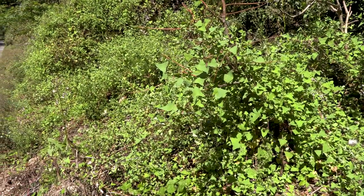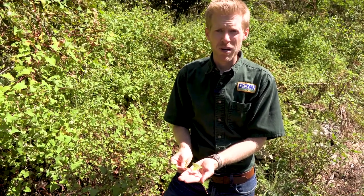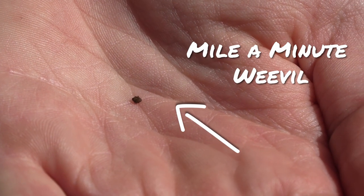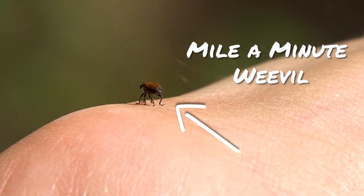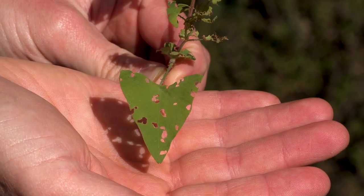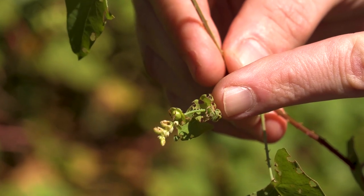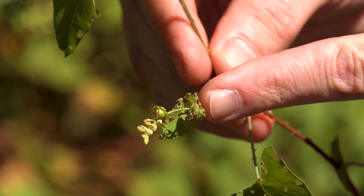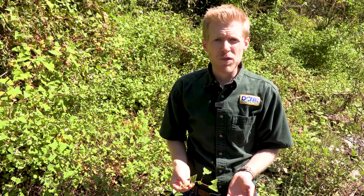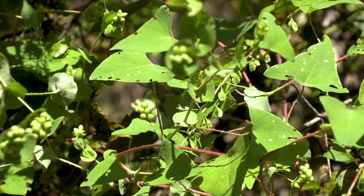Over the last 10 years here in Pennsylvania, we've been releasing biocontrols for mile-a-minute. These weevils will actually damage the leaves, as you can see here, and form almost like a shotgun pattern. They'll also create a lot of damage right at the nodes where the leaves meet the vine stem of the plant. They don't necessarily kill mile-a-minute, but they do knock it back, sometimes prevent it from producing seed, and help our native plants to out-compete the mile-a-minute a little bit better in a natural setting.